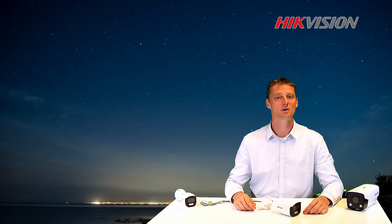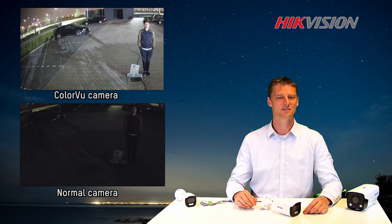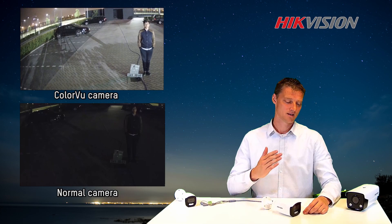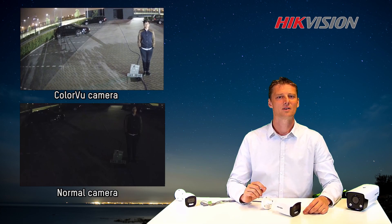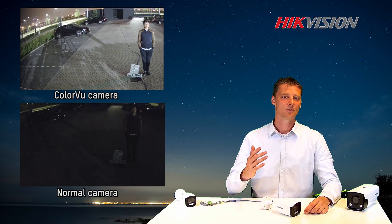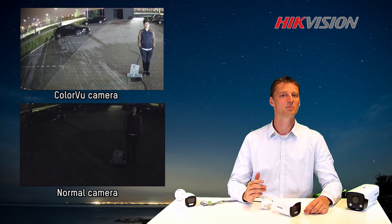Now I would like to show you some examples. In the first example, we demonstrated light sensitivity. We did not use any additional light from the cameras. On the left, we used the Color View Camera, taking advantage of the f1.0 aperture and our advanced sensor technology. We can clearly see that we have more detail and color compared to the traditional camera.